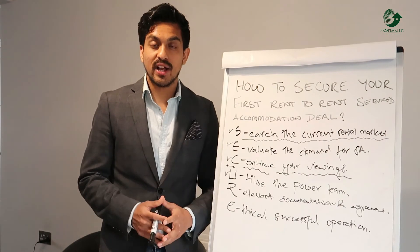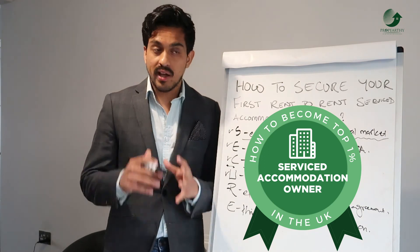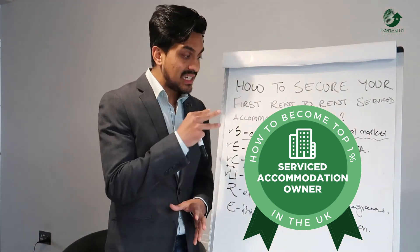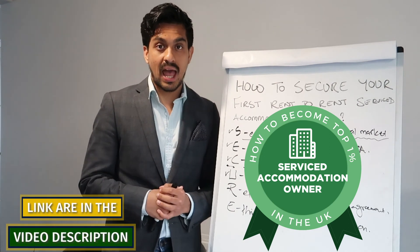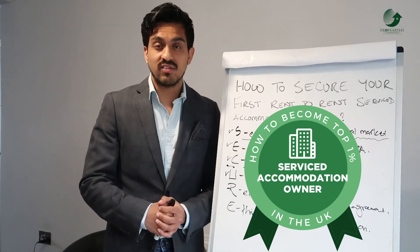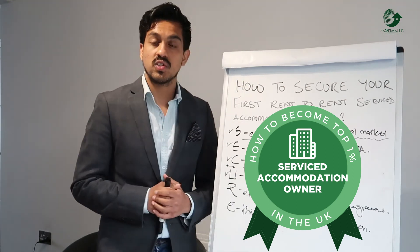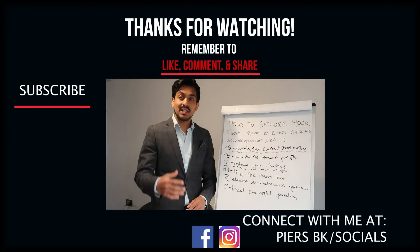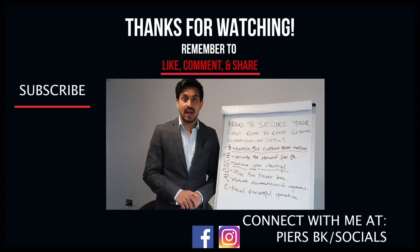If you found this useful and want to know more about service accommodation business, I have an online program that covers step-by-step processes with scripts and plug-and-play resources to help you secure your first rental service accommodation deal. The link is below — it has over 50 videos, over 10 bonus videos, and lots of documentation. Please subscribe to the channel and turn on your notification bell — I'm posting videos every other day. Thanks for watching and have a great day!